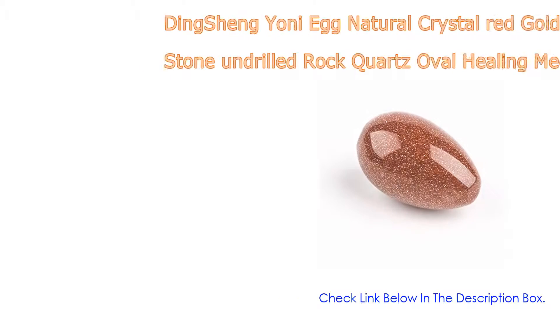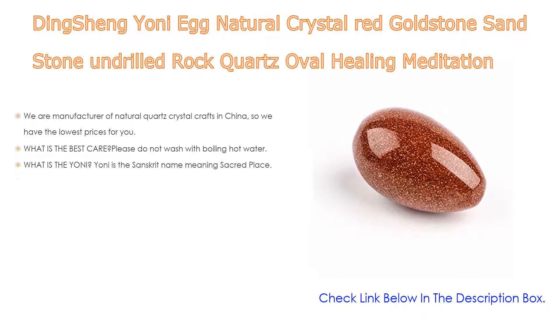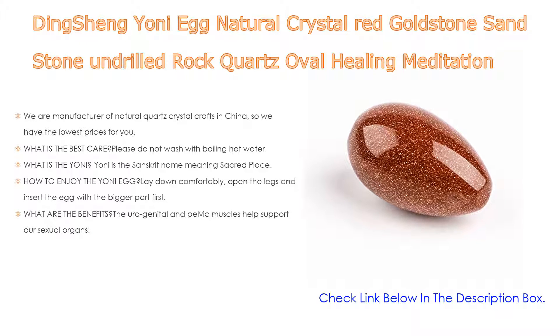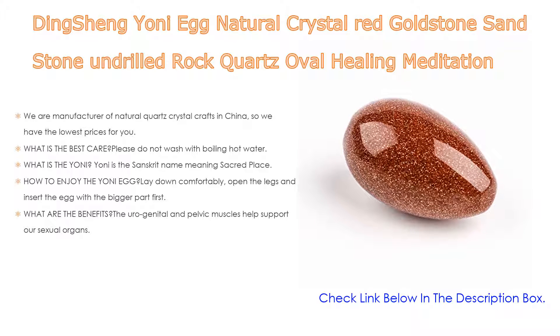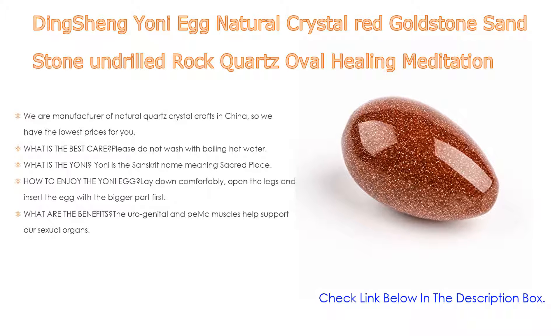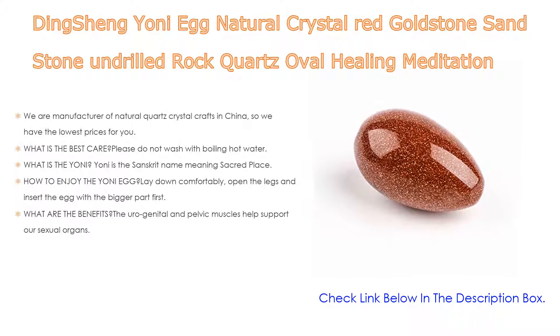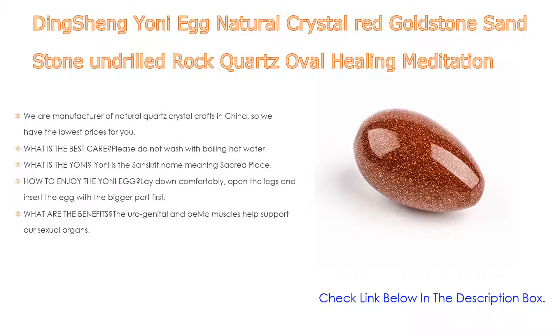Number two: the Ding Shang Yoni Egg — natural crystal red gold stone sandstone, undrilled rock quartz oval healing meditation eggs and massage tool for pelvic kegel exercise and vaginal tightening — is our editor's choice. They are a manufacturer of natural quartz crystal crafts in China, offering the lowest prices with materials including rose quartz, clear quartz, amazonite, sodalite, celestite, smoky citrine, lapis lazuli, tourmaline, labradorite, obsidian, and others.